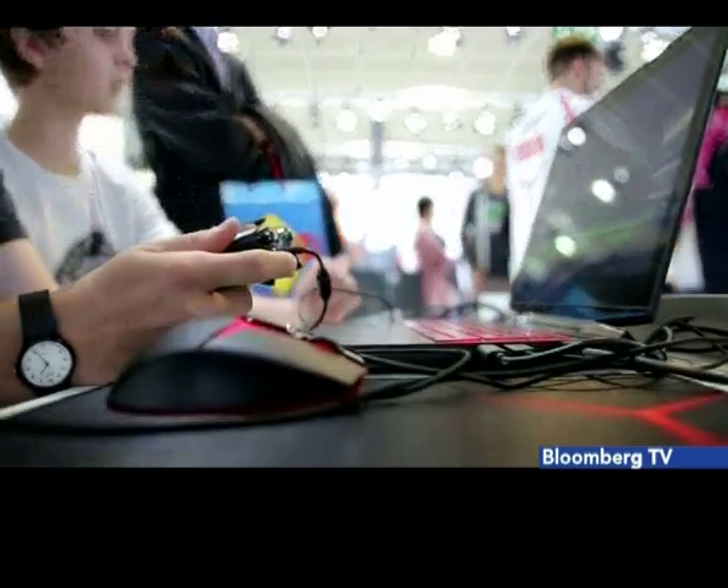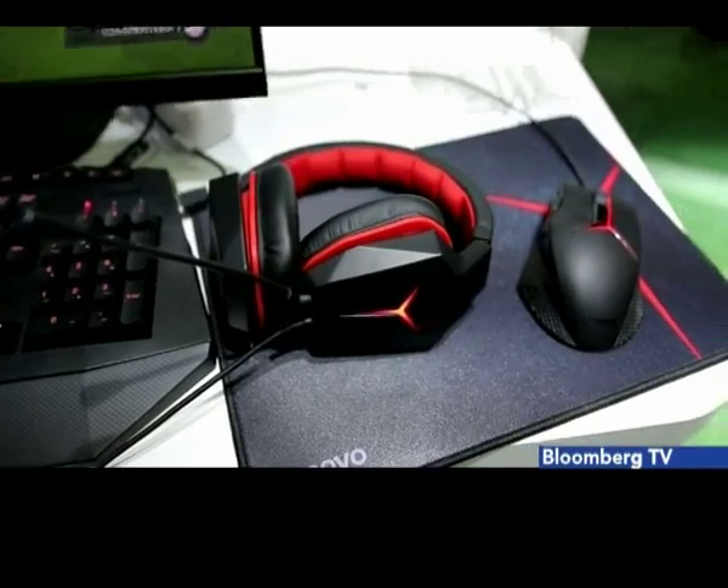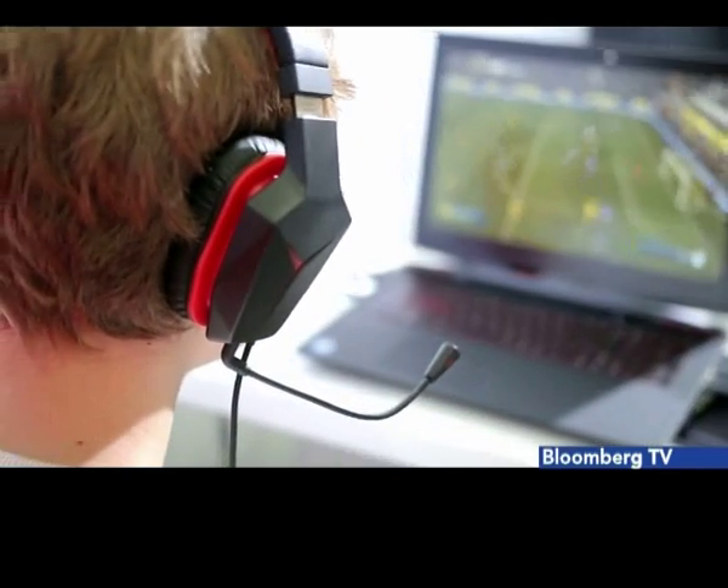In the gaming zone, there was a new line-up from Lenovo covering desktops to laptops, including some new accessories like a gaming mouse and a headset. Some of it will be making its way to India soon.